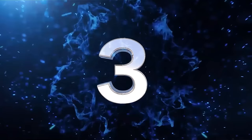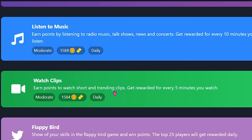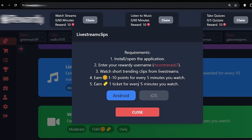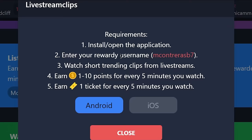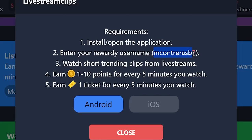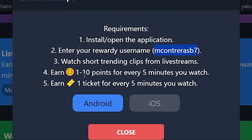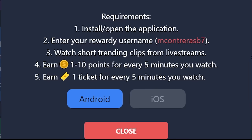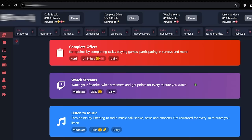Step number three is to watch short and trending video clips and get paid every five minutes you watch. For this, you have to install the live stream app on your Android or iOS mobile device. Enter your username in the app and you can start watching those short and trending videos, earning anywhere between $1 points to $10 points every five minutes. All the money you earn on the live stream app will be automatically added to your account on this website, and you also earn one ticket every five minutes.